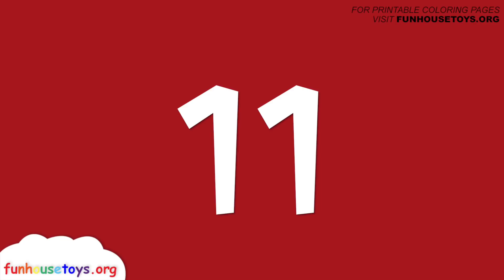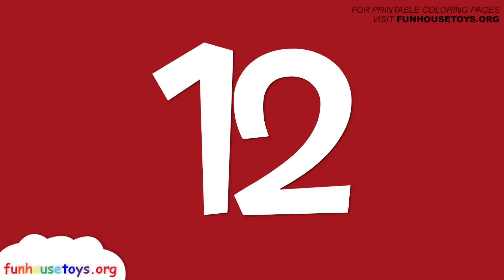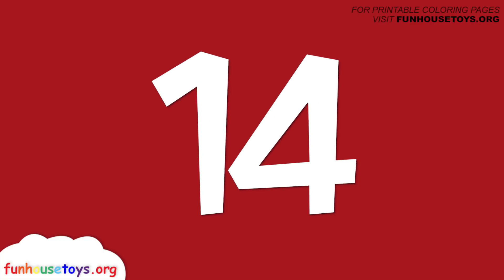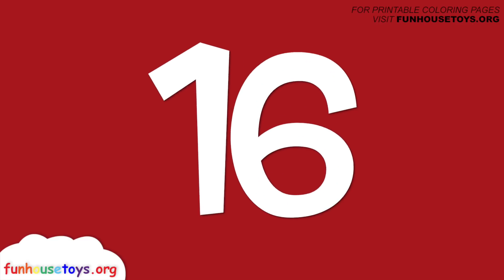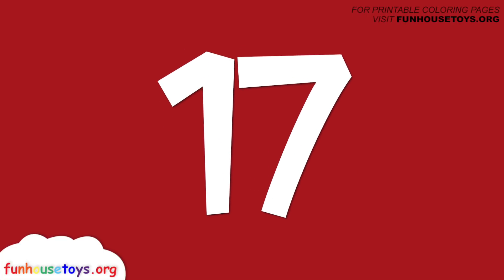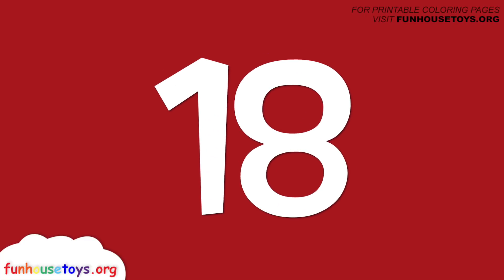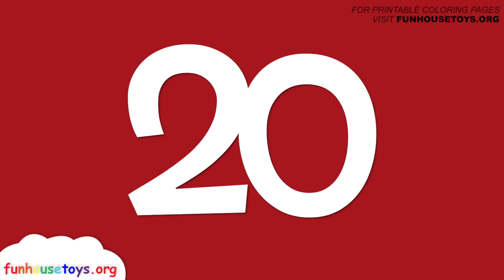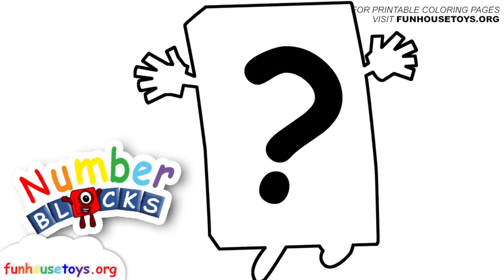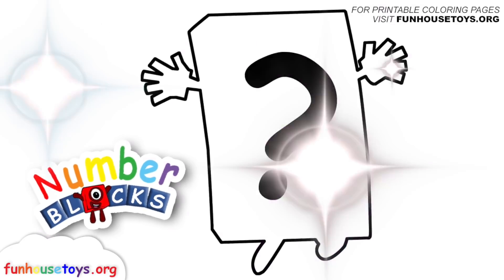11, 12, 13, 14, 15, 16, 17, 18, 19, 20. Number blocks!